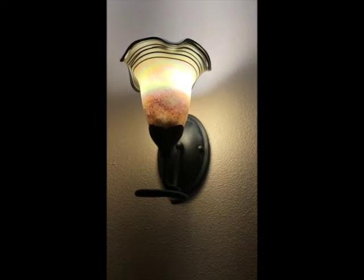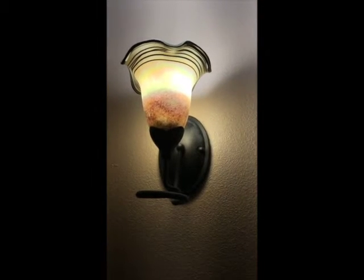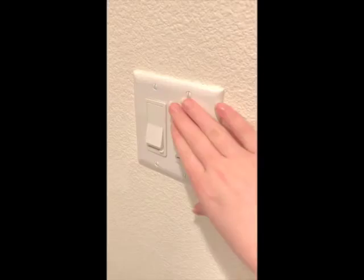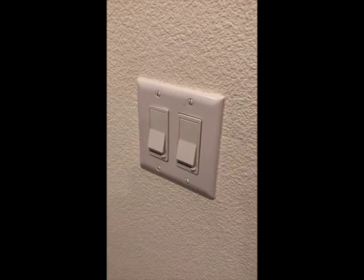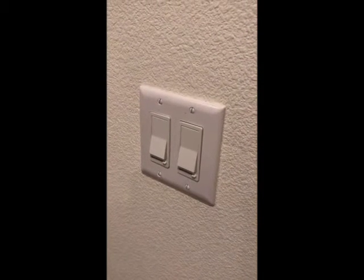According to the US Department of Energy, lighting accounts for about 15% of global electricity consumption and 5% of worldwide greenhouse gas emissions. You can save energy by turning off the lights when you leave a room, using natural light when possible, and by using LED light bulbs.